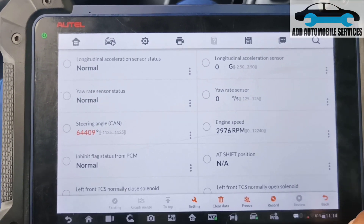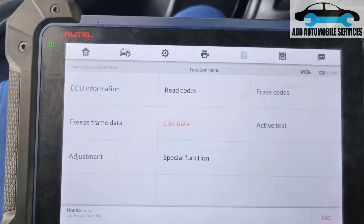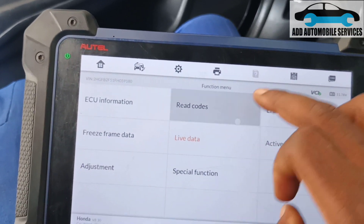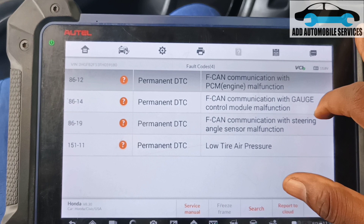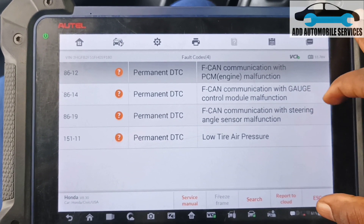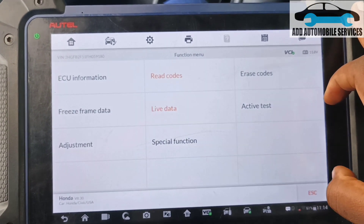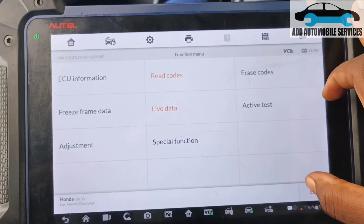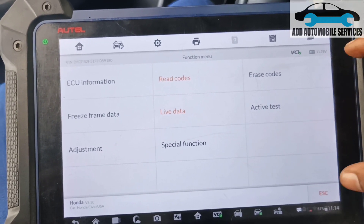I'll take everything off and continue with the diagnosis to find why I'm having this issue. The report is also telling me I'm having F-CAN issues with the gauge module, PCM, and other things. But I can communicate with the ABS. Let me check the CAN system and see the CAN communication.